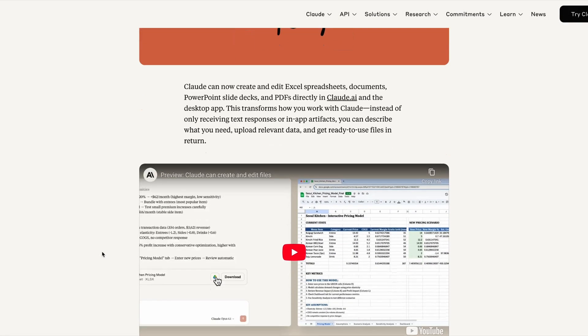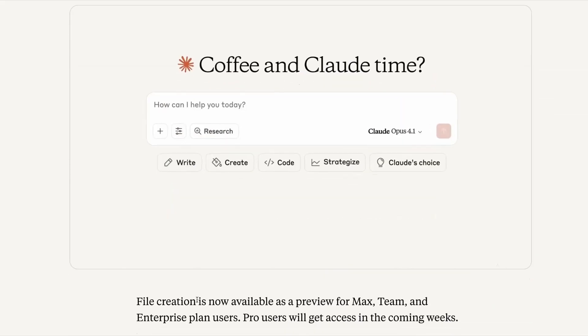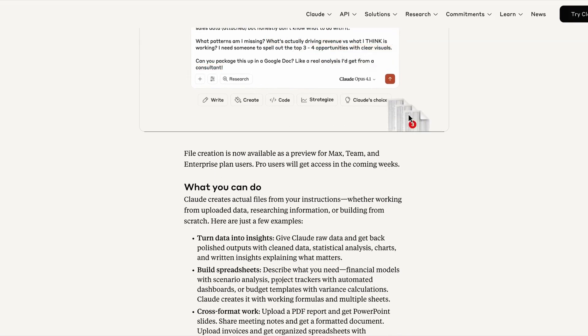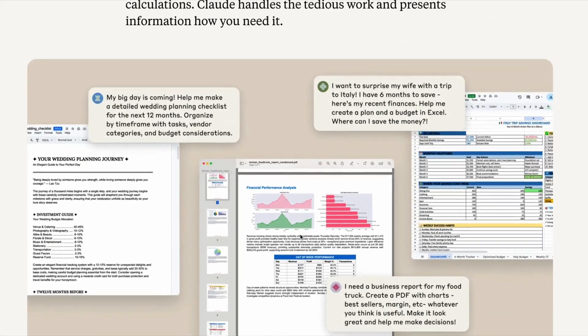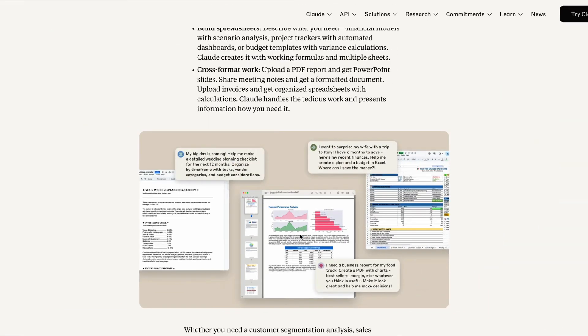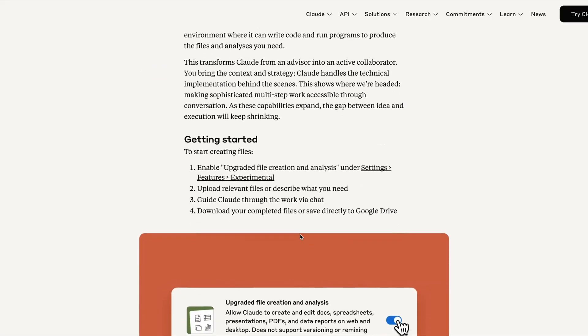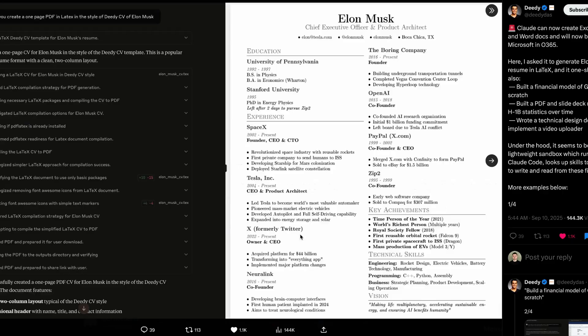First up this week, Anthropic's Claude can now create and edit Excel spreadsheets, Google Docs, PowerPoint slides, PDFs and more. So instead of receiving text-only responses or artifacts, you can now ask Claude to actually create the files that you need. Anthropic says that some of the most powerful ways to use this new feature include creating polished-looking charts, spreadsheets and presentations, and the demos so far actually look pretty impressive.